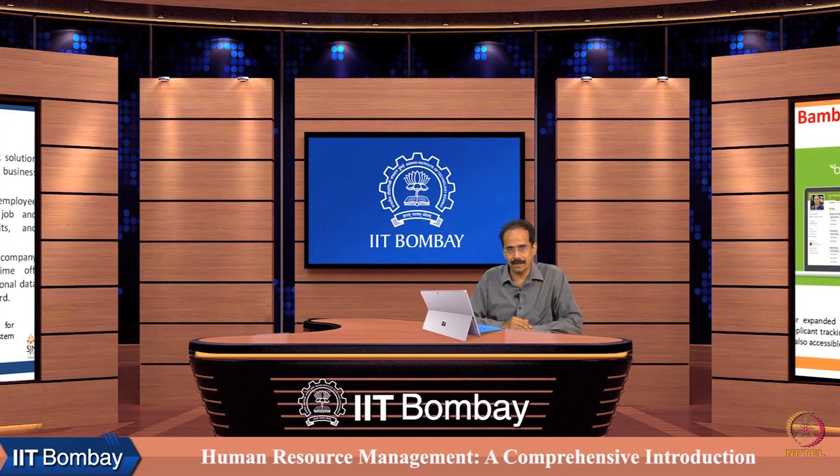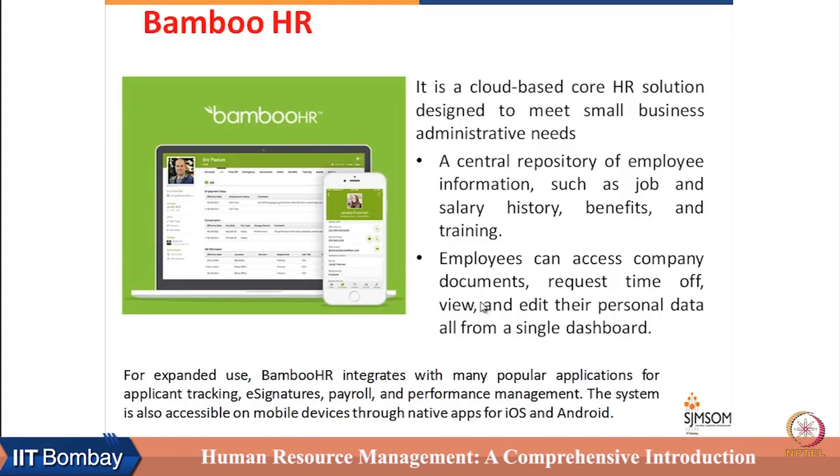BambooHR is another HR package available for small firms, which can be used by owner-managers or other managers for whom HRM is a part-time job. For expanded use, BambooHR integrates with many popular applications like applicant tracking, e-signature, payroll, and performance management, and it can operate on both Android and iOS environments.